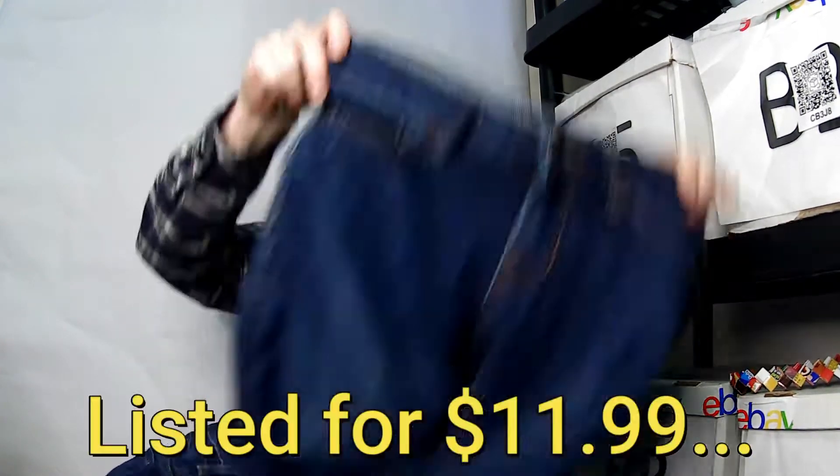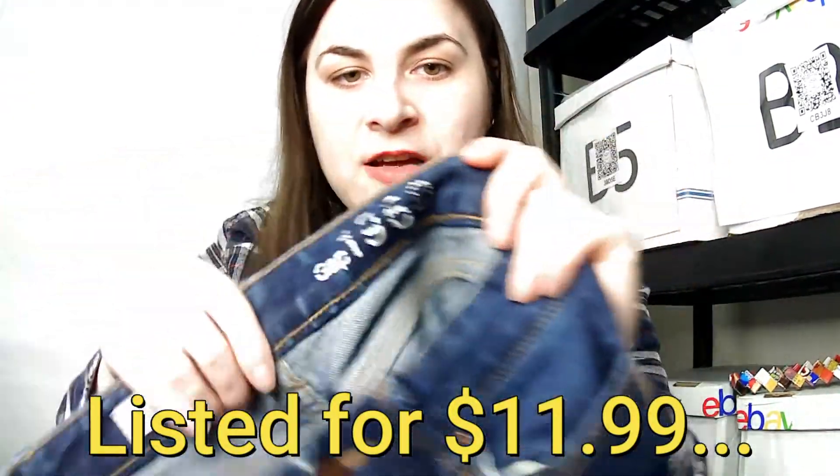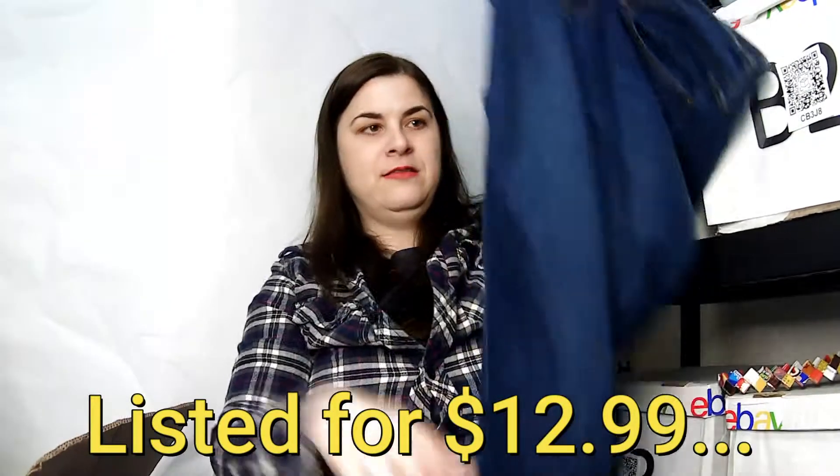This is a Gap 1969, size 24 regular real straight pant — not skinny, but straight. And this is an Old Navy slim straight mid-rise jean, size 10.